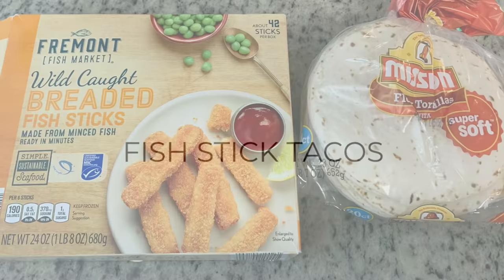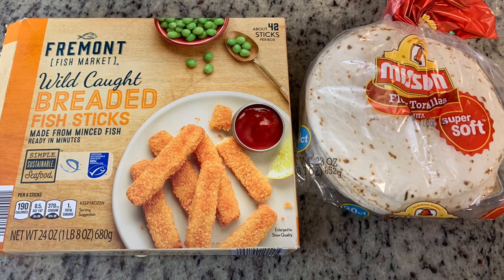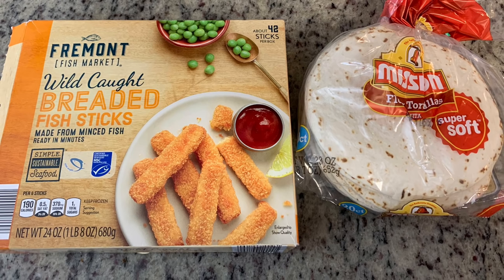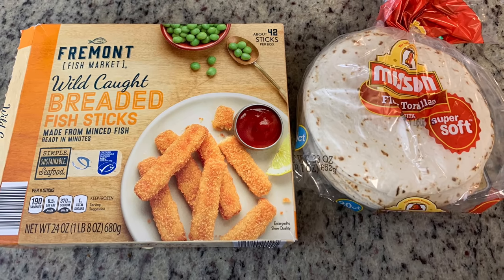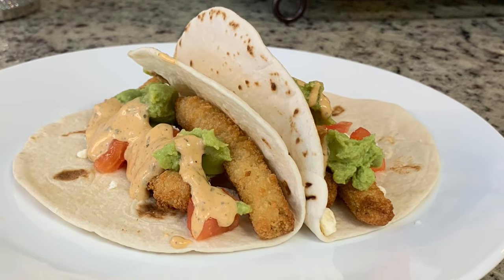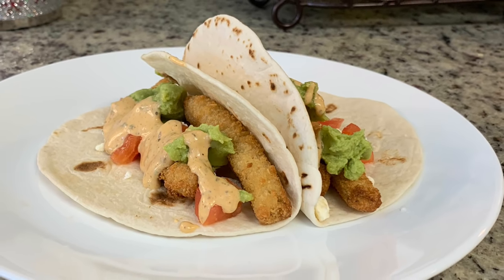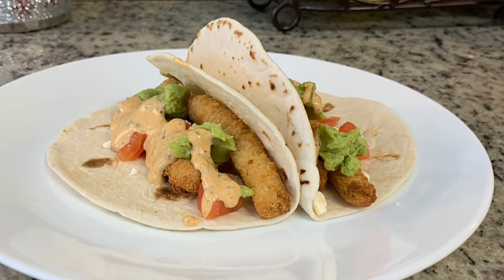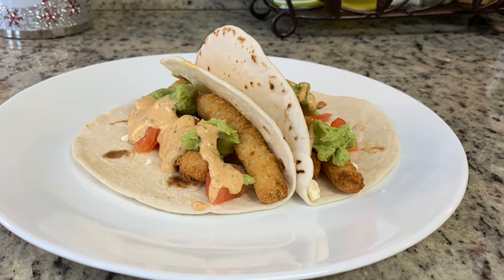For dinner the next night I made fish stick tacos — I've shared this before. It's such an easy, quick dinner. I had half a box of Aldi fish sticks in my freezer. I cooked them in the air fryer at 400 degrees for about six minutes, shook them, then cooked another four or five minutes until crispy. I served them in fajita-sized tortillas with diced tomato, guacamole, and chipotle ranch from Great Value.